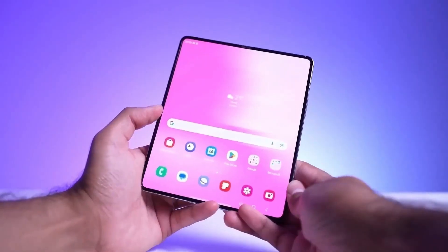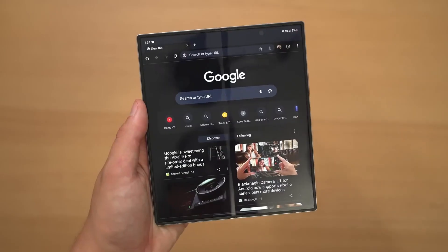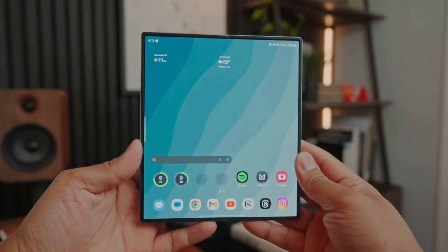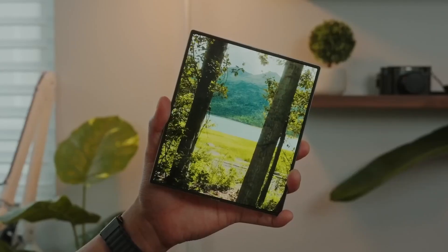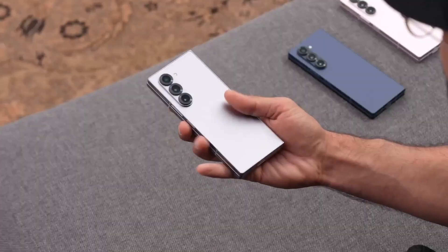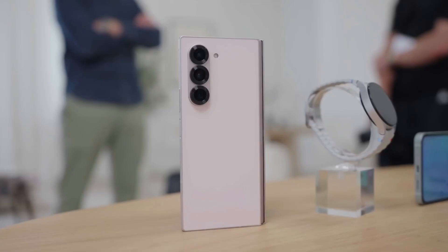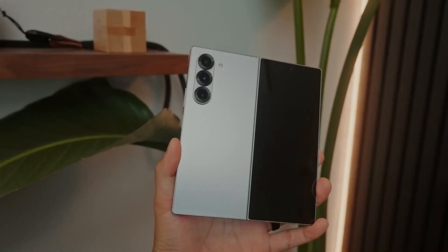So what does this mean for us? If these rumors hold up, Samsung is not just refining foldables — they're rewriting the playbook. From crazy-thin designs, titanium durability, to cameras that rival pro gear and maybe even triple-fold magic, this summer's Unpacked could be one for the history books. Keep your eyes peeled, because when these foldables drop, they're not just phones — they're game changers.